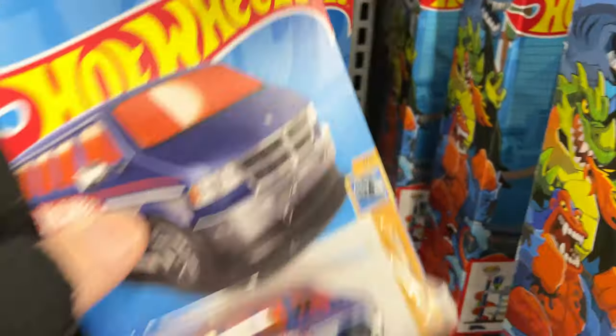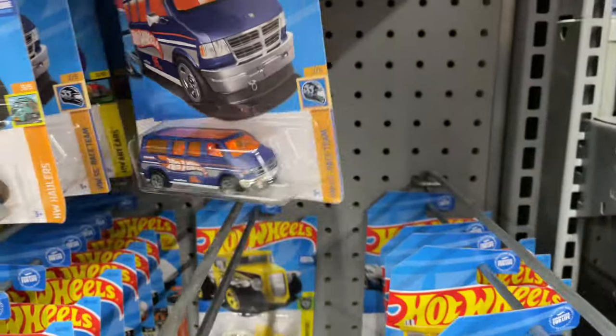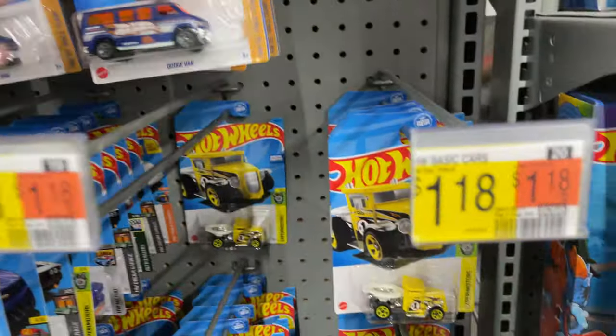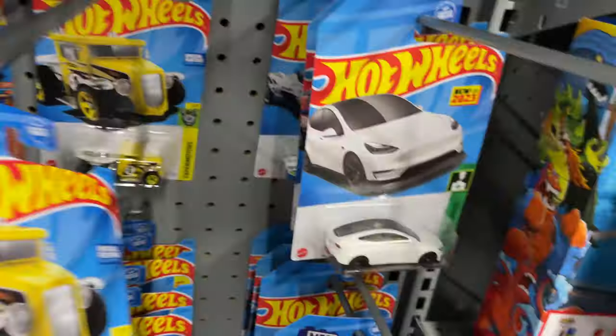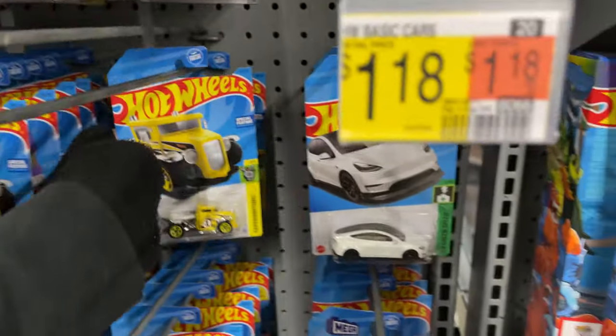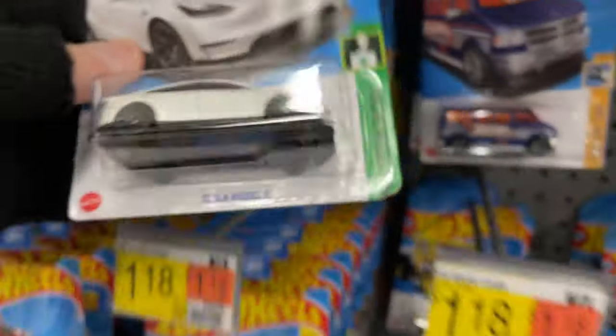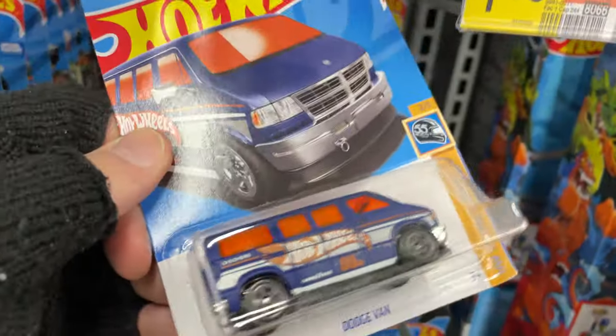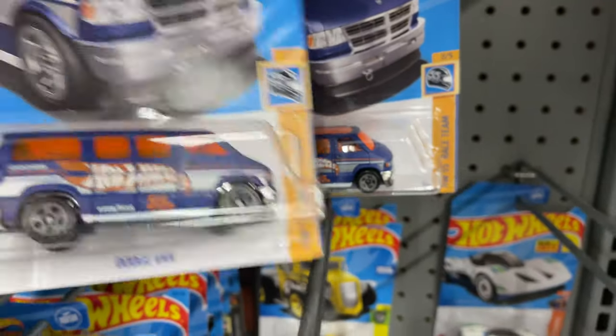Here's another Deora 3. Super Van — I mean, Dodge Van, not the Super Van. Deora 3 again. Another Dodge Van. Another Gotta Go. Let's put them with that other one that's down there. Two Gotta Go's, let's put them all together. Another Tesla, let's put that one up here. Another van — let's put them with this other van right here. There's like 20,000 of these vans.